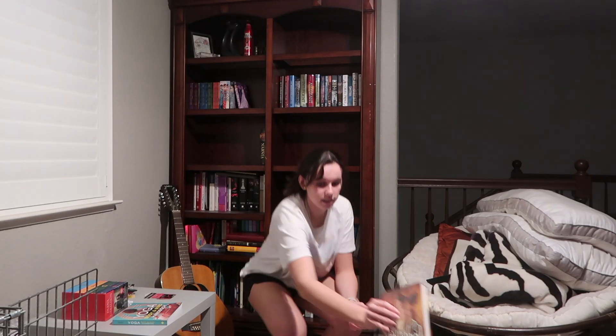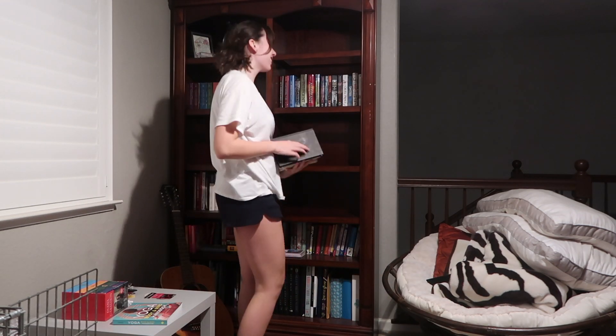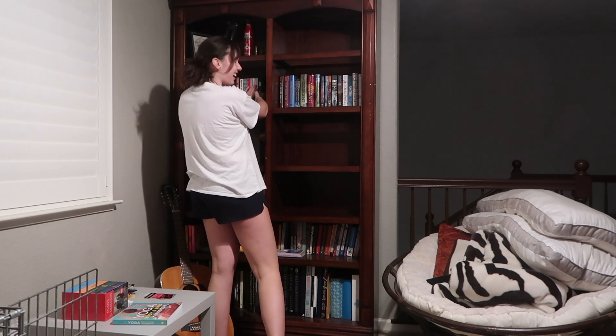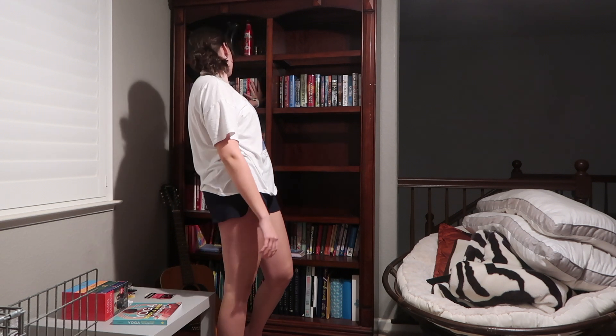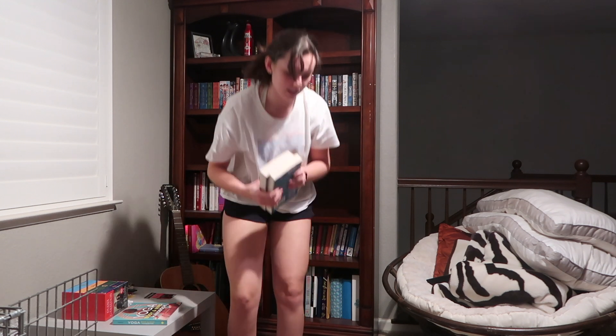Should I do all my John Green books since I have like all of them? I think John Green is like in crash order. Then he's like this amazing author. Okay, and what should I put right next to them? I can fit like three books. I'm just going to put these books because these are all by the same author.